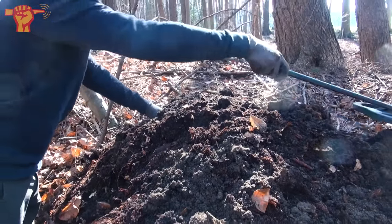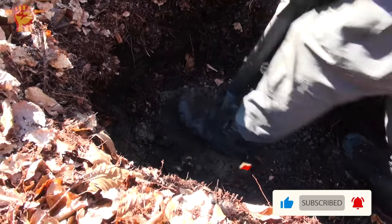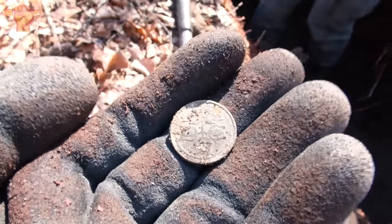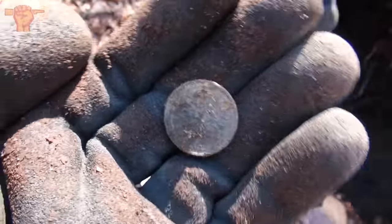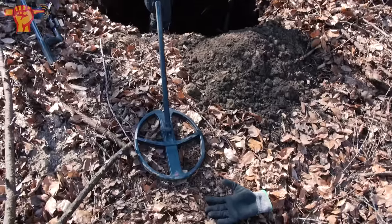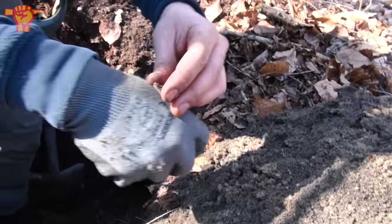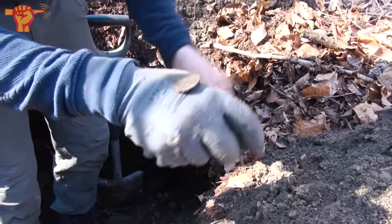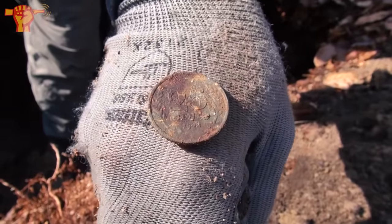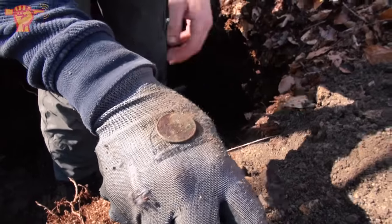The next find is a war coin — interestingly a Dutch war coin, and we're not in the Netherlands, we are in Germany on the Western Front. Usually these are in a rotten condition; they're not made of the best material. Jeff invited me over because he recognized the rim of another coin. It's a big one — I'm guessing Dutch 25 cents. He's right: 1942, 25 cents from the Netherlands. The condition is really quite good — a beautiful coin.